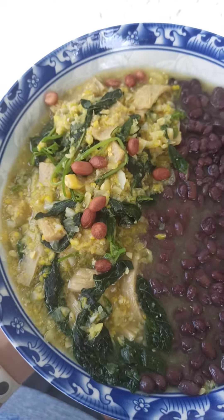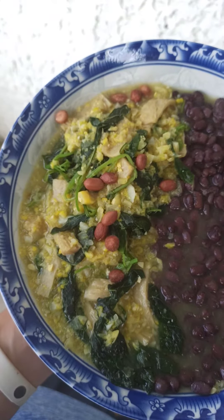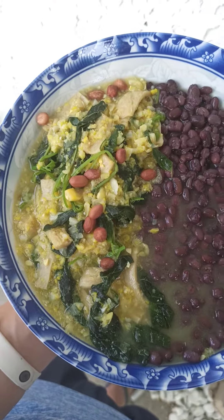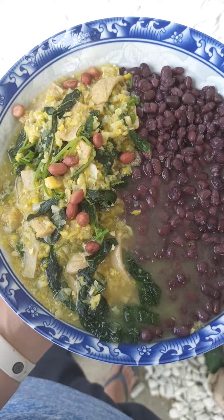I've also added a little bit of roasted peanuts. So that's it, guys — kain tayo!